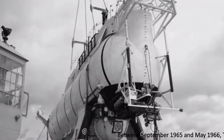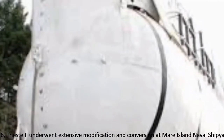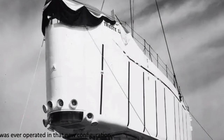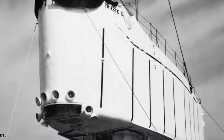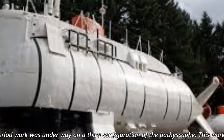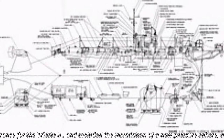Between September 1965 and May 1966, Trieste II underwent extensive modification and conversion at Mare Island Naval Shipyard, but there is no clear record that she was ever operated in that new configuration. During that same time period, work was underway on the third configuration of the bathyscaphe. This work resulted in yet a new appearance for Trieste II, and included the installation of a new pressure sphere designed for operation to 20,000 feet.